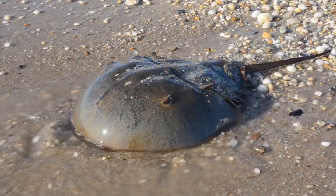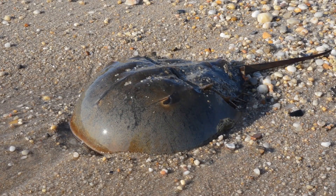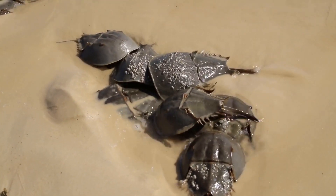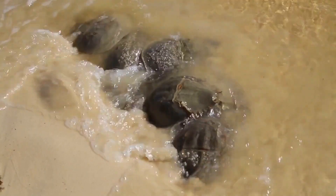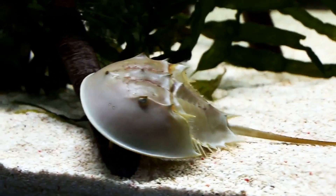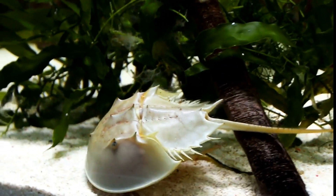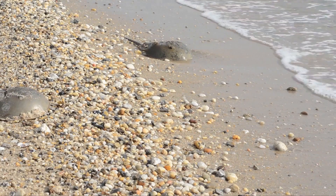But hold up, there's more. These ancient mariners have some pretty unique features that make them stand out. These living fossils are more than just old timers — they play a crucial role in their ecosystems, especially during their mating season when they come ashore in large numbers. Scientists are studying them to unlock secrets that could benefit human health and medicine. Stay tuned as we explore more about these fascinating creatures and their incredible journey through time.